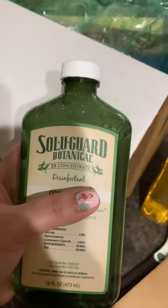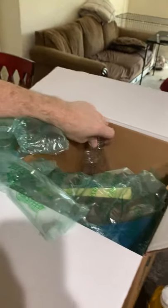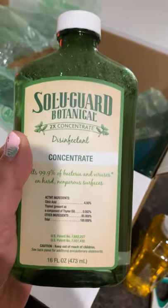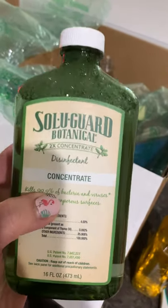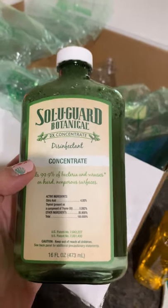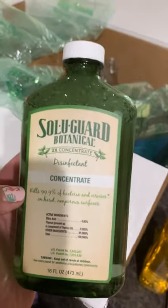Solution Guard — I order it in almost every order. This is our disinfectant and we spray Stan down with it every day when he comes home from work, especially if he goes to the grocery store or deals with a lot of public. We do not have Lysol in our home — I haven't had Lysol for years. I learned later on that one of the products I was using had chemicals almost as bad as Lysol, which was upsetting. But we found our true love here.